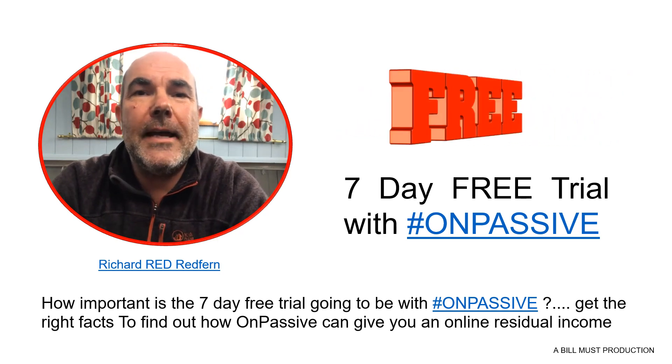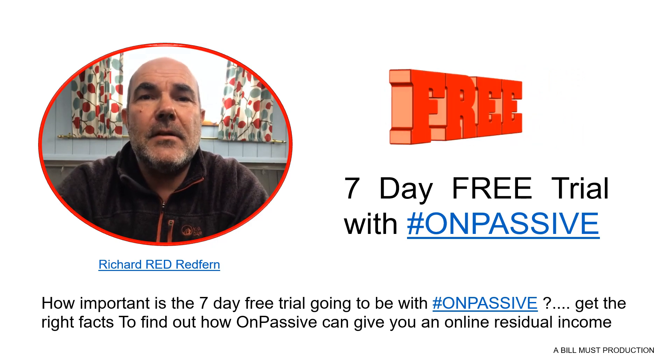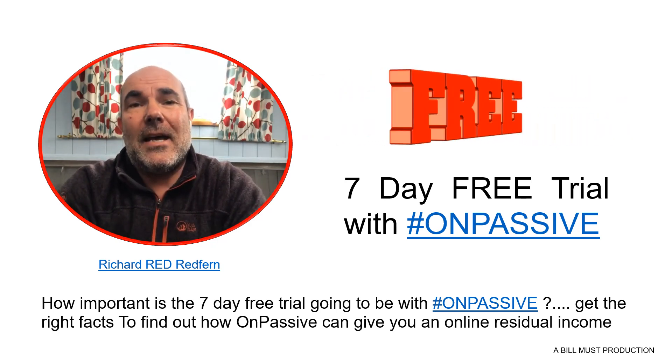Hi everyone, how are you today? Red Redfern here bringing you another update and snippet of what OnPassive is going to be giving us as a founder.